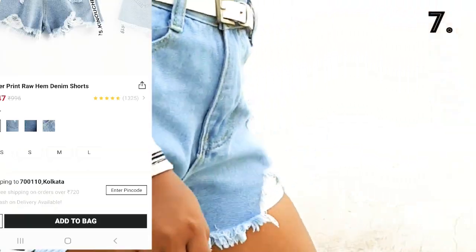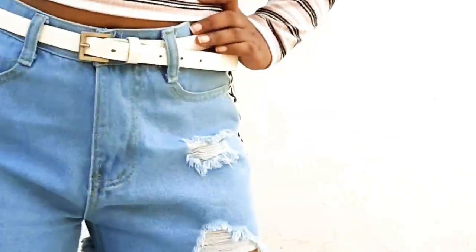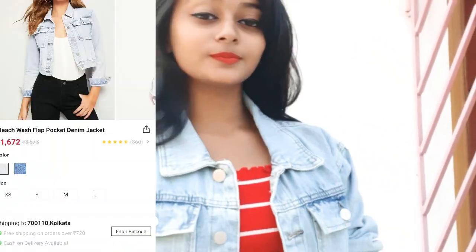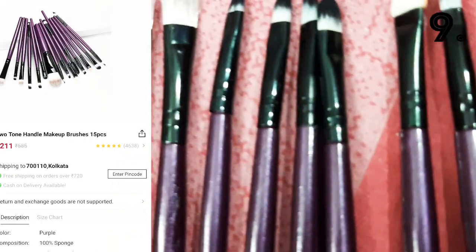Going to the denim zone. It's a loose-type denim shorts and it's so comfortable and super cool — I love this so much. I also love this denim jacket; it's a little big than I expected, so if you're looking for size S please go with XS. But I like this so much.